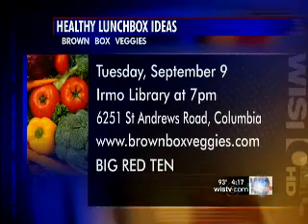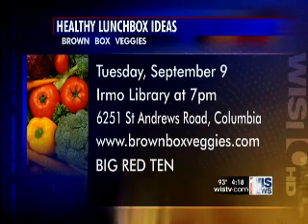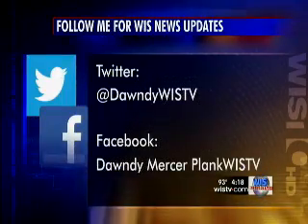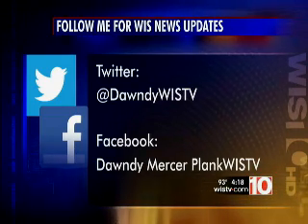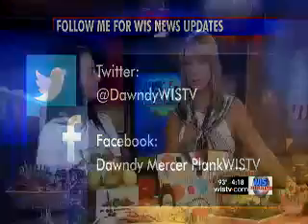I can tell Tanner's trying to get over here — he wants a sample! If you want to hear more from the women of Brown Box Veggies, Heather's going to be speaking about how to pack your children's lunch boxes, going over all these ideas with fruits and veggies as an alternative to junk foods, at the Irmo Library, Tuesday, September 9th at 7 p.m. To watch the full interview again with Heather Hardy of Brown Box Veggies, follow me on Twitter at DawnDWIS-TV or my Facebook page. This interview will be on there in about 30 minutes. Heather, great information. There's also a link on Big Red 10 to her website so you can get more ideas.